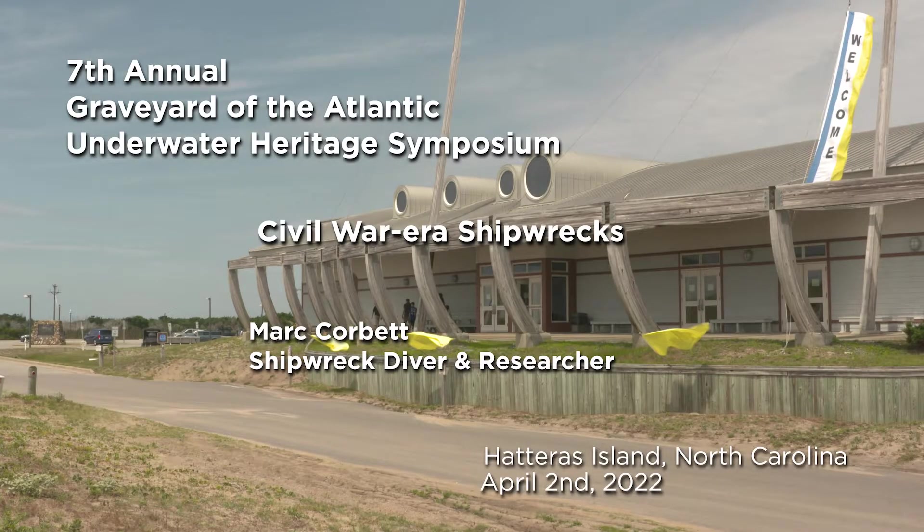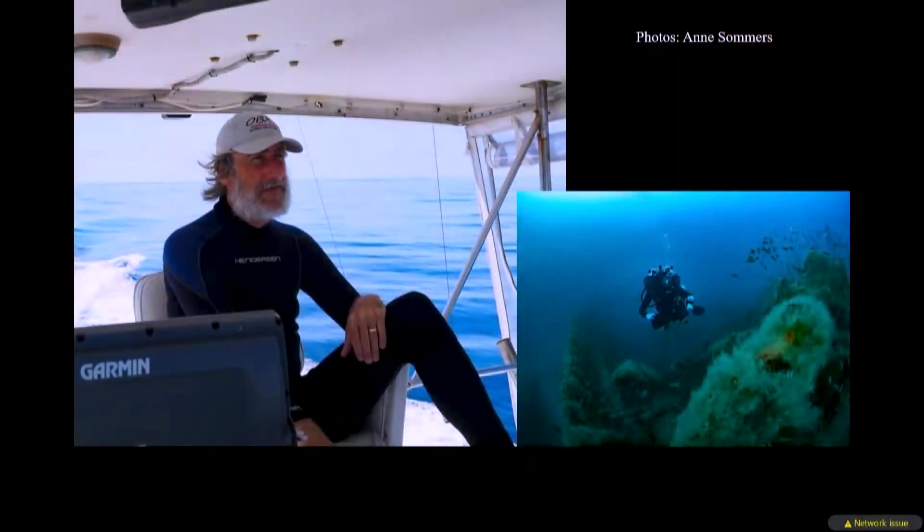I'm Mark Corbett. I live on the Outer Banks of North Carolina, and it's been my goal to dive and document every diveable shipwreck on the Outer Banks. I've been doing this since 1992 and seriously pursuing my goal for the last 13 years. I'm presently working on a series of books about the North Carolina shipwrecks. In diving these shipwrecks, I've visited and even identified a number of vessels that served in the Civil War.